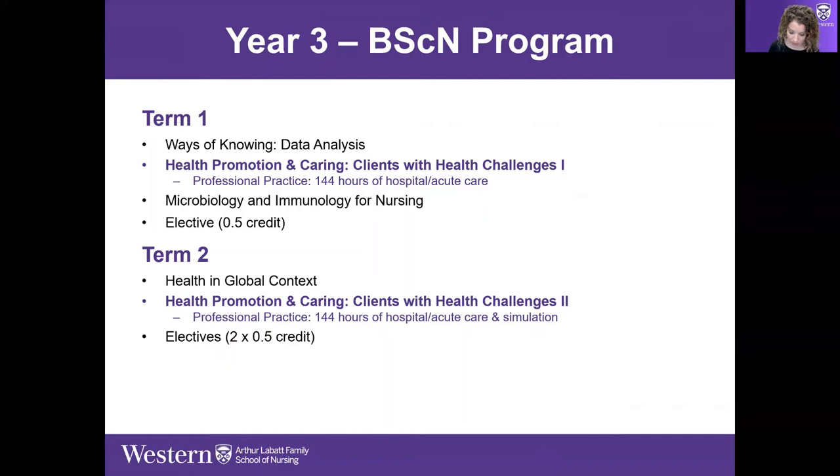Students are placed all over in our LHIN. Placements are assigned and arranged so that students don't end up in the same placement or the same area type more than once. We find it's really important for students to keep an open mind and be placed in lots of different areas so they get a sense of the kinds of work nurses do in different environments.